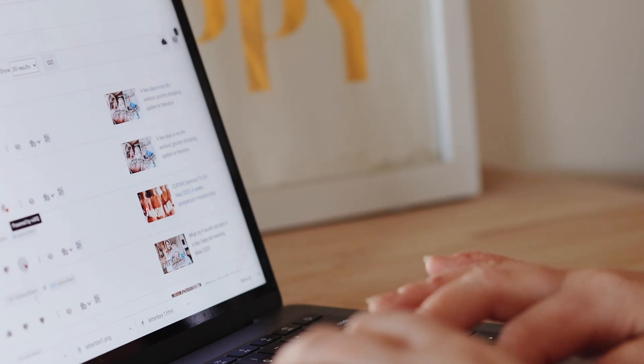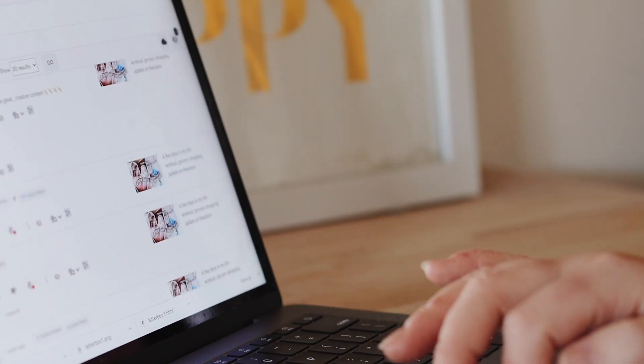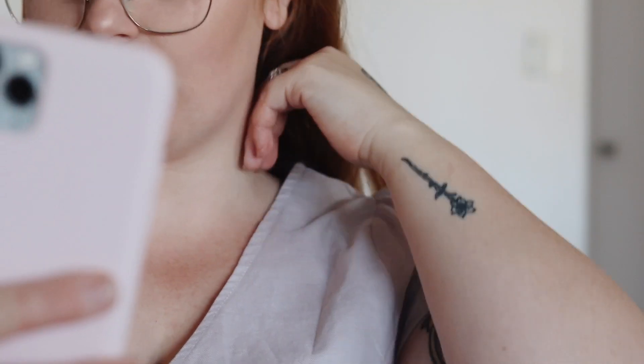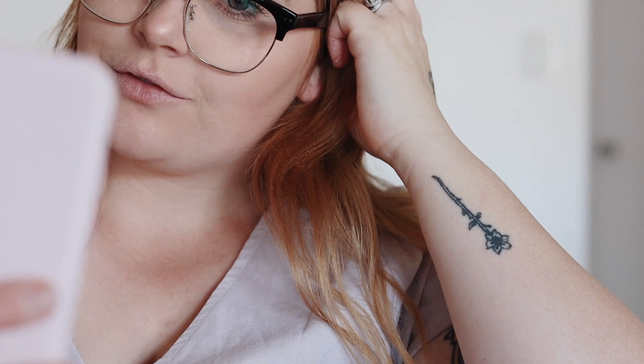The last thing I'm doing on my computer for the morning is checking over my YouTube — checking my analytics, seeing how my video went overnight, and replying to all the comments that I haven't replied to yet.